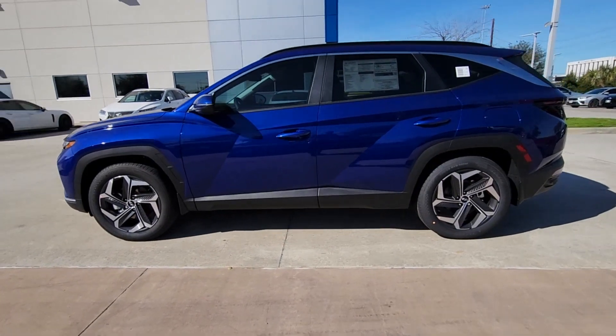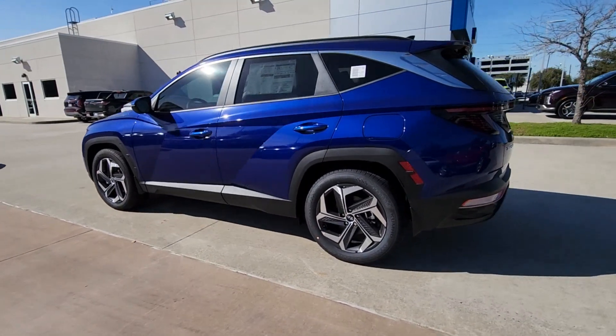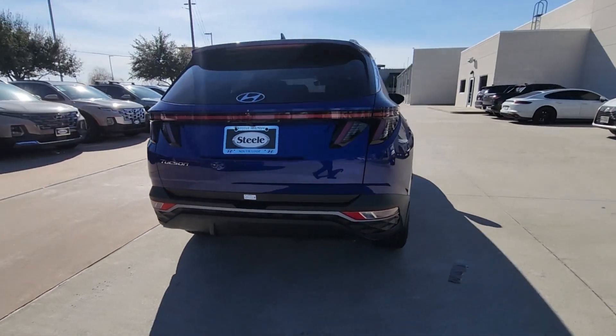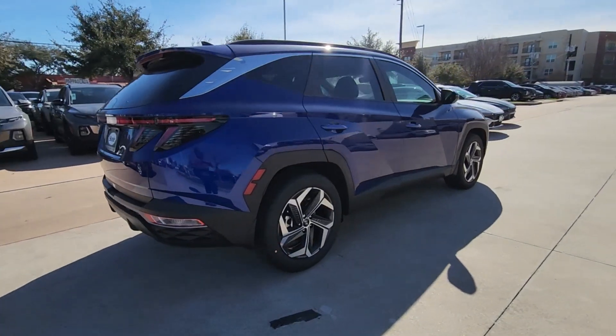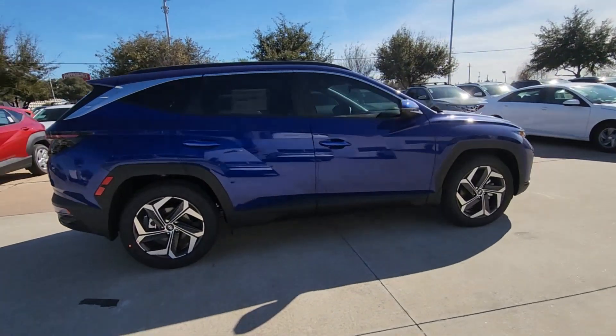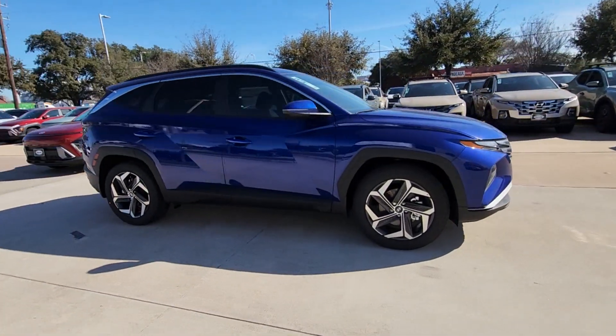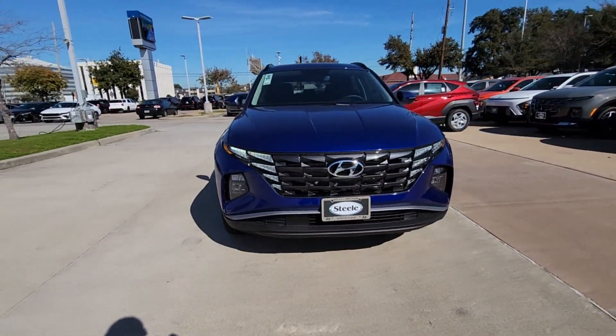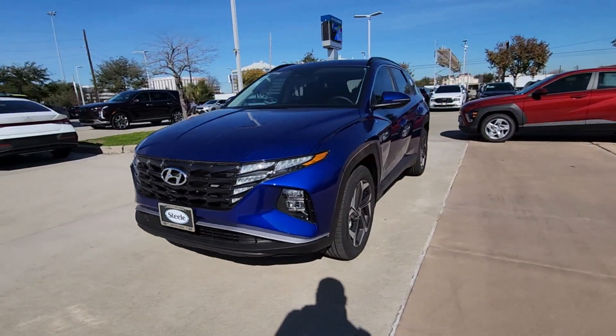Hop into the 2024 Hyundai Tucson. Take your daily drive to a higher level of comfort and quality with this well-built, well-equipped Tucson. Standard high-tech touchscreen infotainment, standard driver assistance features, and an upscale feel make this stylish compact crossover stand out from the crowd.